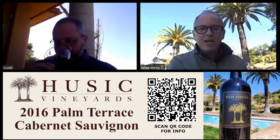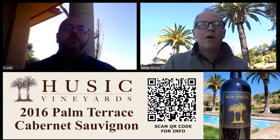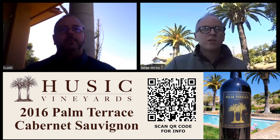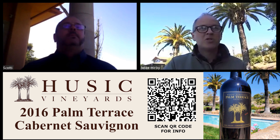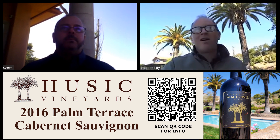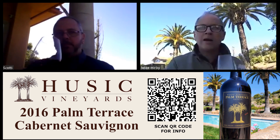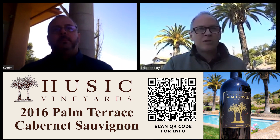At the estate vineyard we have two blocks: the Terraces and Julie's Knoll. They're a few hundred yards apart and share a lot of similarities but also have differences. The Terraces is all Clone 7, and Julie's Knoll is 337 and 17. Soil types are different too — the Terraces has a spot so rocky we were unable to even plant it. Julie's Knoll has a lot of fractured rock. Now, as the root systems have developed over time, they're digging down into that rock, pulling up minerality and sappiness, giving the wines longer finish. Palm Terrace is almost always a blend of the 337 from Julie's Knoll and the lower part of the Terraces.